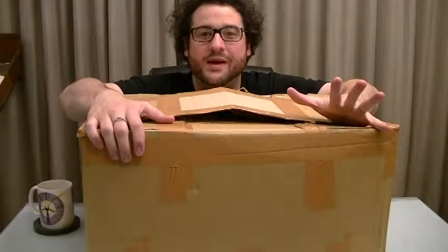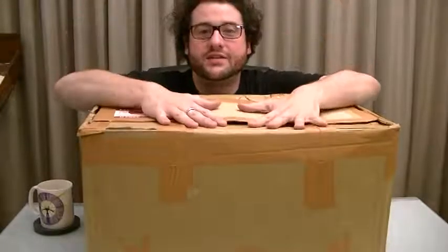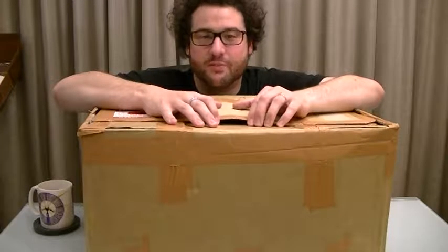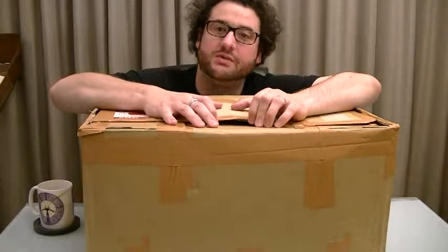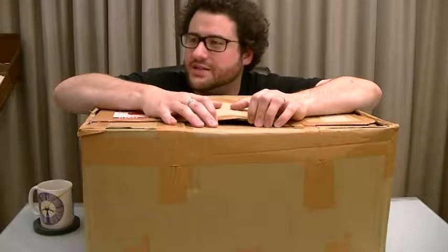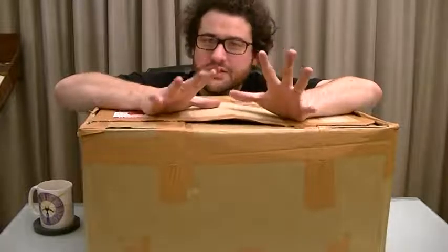Hello, all you lovely people in internet land! It's AC for GameLife Balance Australia, and I just got one of my boxes from my latest Japanese trip. I posted this via C-mail, so it took about seven weeks, which is certainly acceptable.